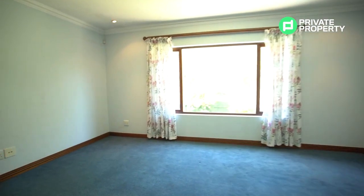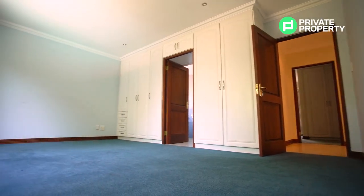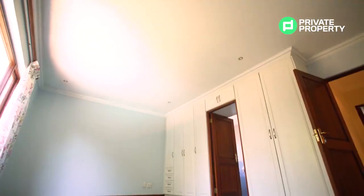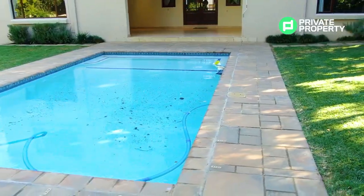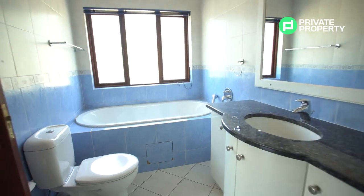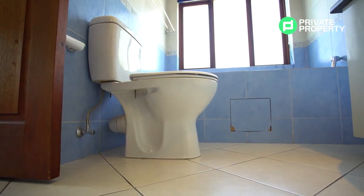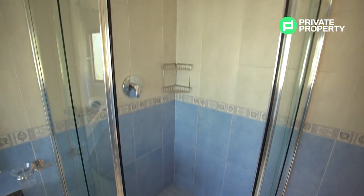Upstairs you'll find the first bedroom. Each of the three bedrooms upstairs has carpets, plenty of inbuilt storage, and their own en-suite bathrooms. This bedroom specifically overlooks the garden, giving a beautiful view of the pool on sunny days. The bathroom has a walk-in shower, vanity with plenty of under-counter storage, and its own bath — something unique about all the en-suite bathrooms: each has both a bath and a shower.